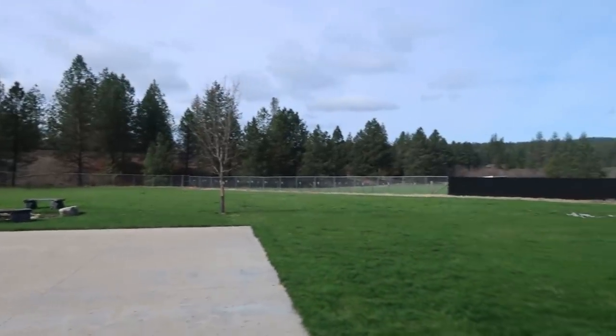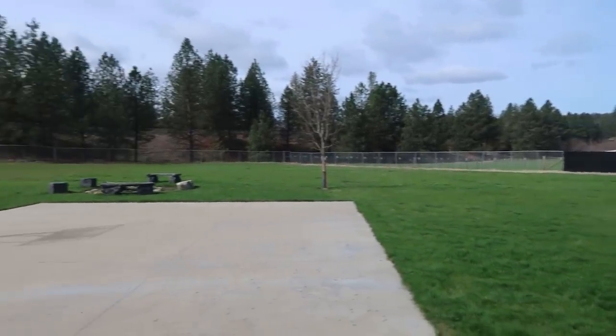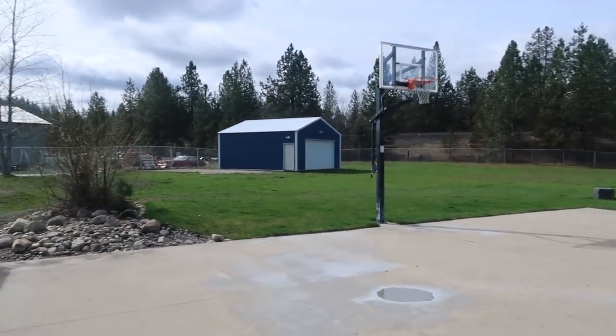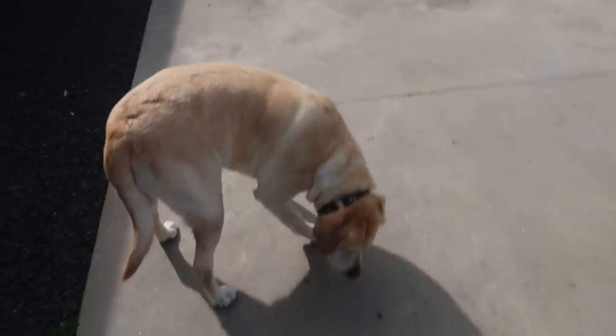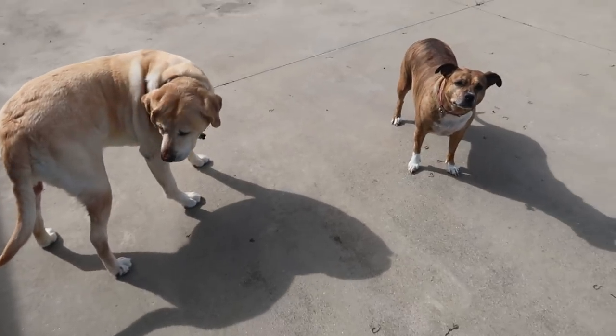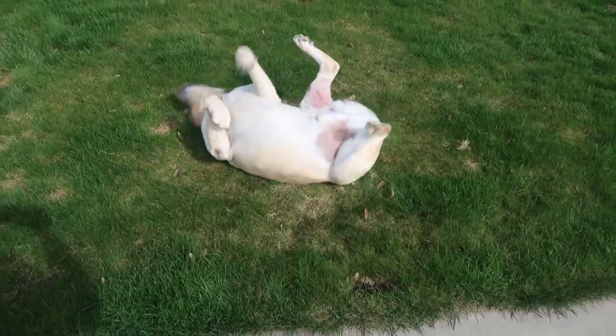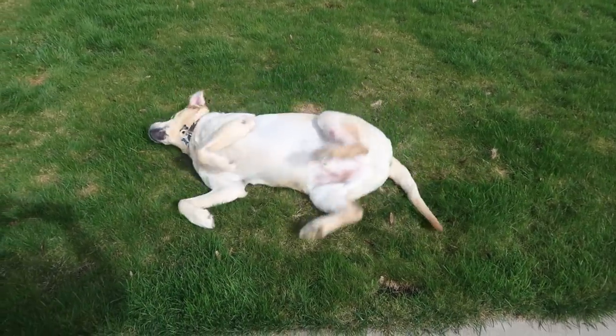Look at what a nice day it is today — the sun is finally shining. How exciting is that? We're going to hang out outside for just a few minutes. He does this to scratch his back.